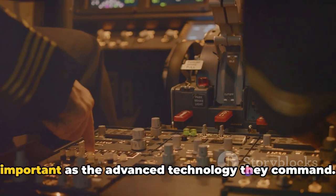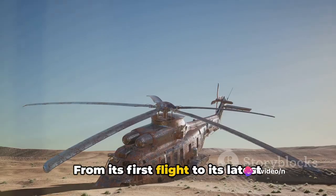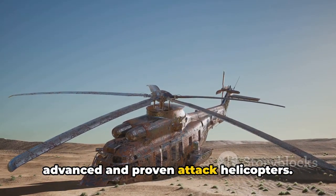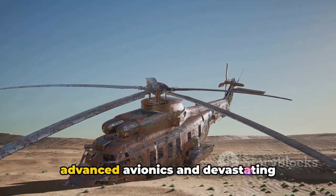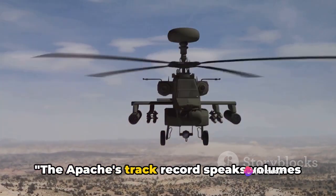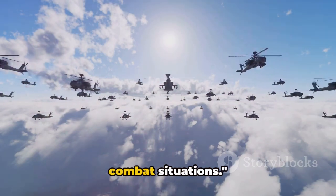Their skills and bravery are as important as the advanced technology they command. From its first flight to its latest mission, the Apache has shown why it's considered one of the world's most advanced and proven attack helicopters. Its powerful engines, combined with its advanced avionics and devastating weaponry, have made it a true icon of the skies. The Apache's track record speaks volumes about its effectiveness and reliability in combat situations.